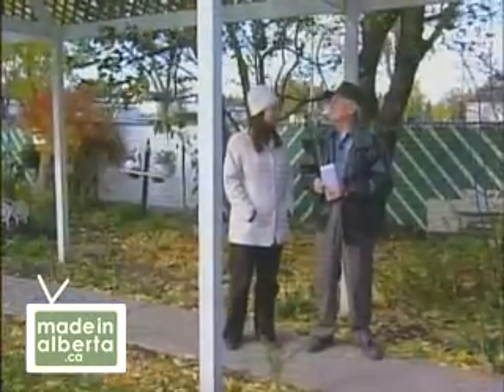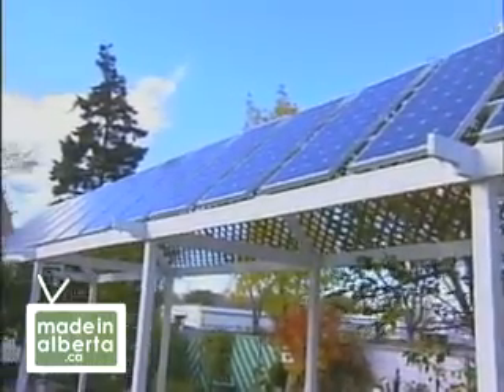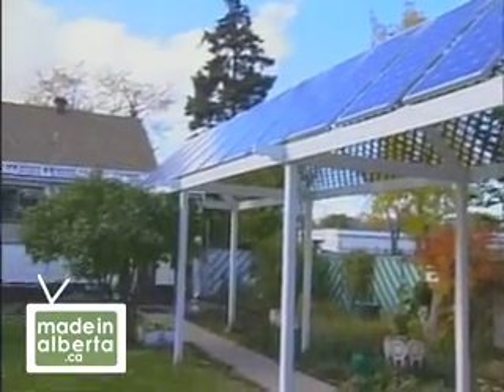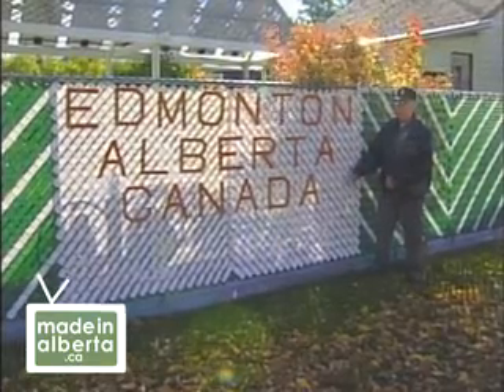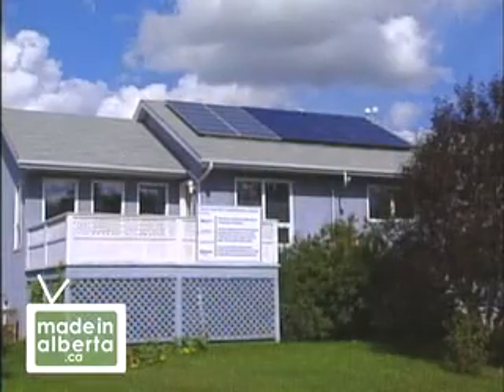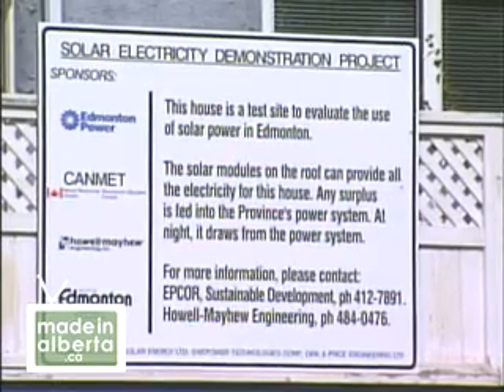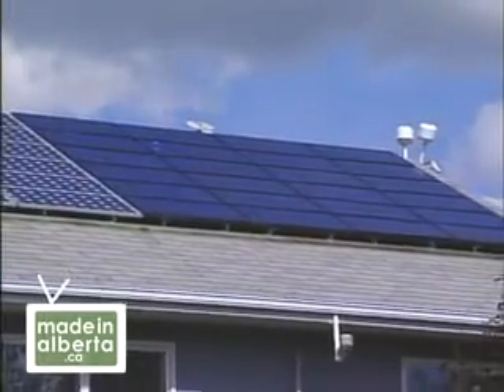Our next story is about a retired City of Edmonton mechanic who is harvesting the sunlight falling in his own backyard to make electricity for himself and his neighbours too. I'm Eric Steedon. I'm 86 right now. I was interested in solar for quite some time. Eric's search led him to Gordon Howell, engineer and owner of the first grid-connected photovoltaic system in Western Canada.